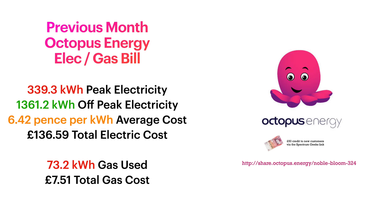Looking at the energy bill - the gas usage is for the month of October, but the electricity usage is for the previous three months: August, September, and October - three months of electricity because they haven't billed me for a while. As you can see, 339.3 kilowatt hours of electricity was pulled during peak times over three months - call it about 100 kilowatts per month. Then the rest, 1,361.2 kilowatt hours, is all off-peak, only costing 5 pence per kilowatt hour. That creates an average of 6.42 pence per kilowatt hour average cost for electricity over the month.